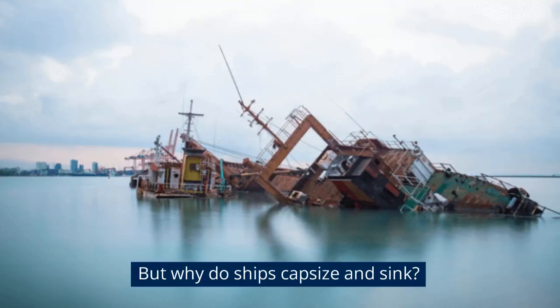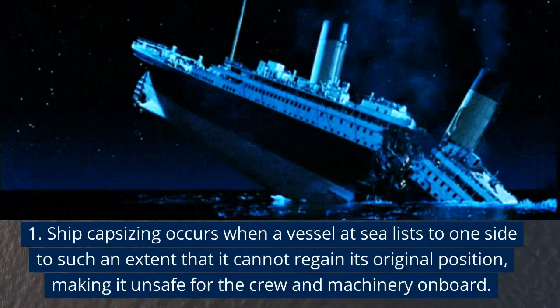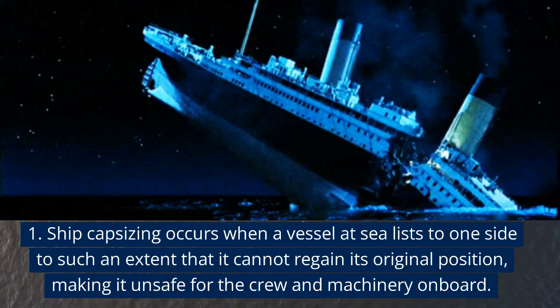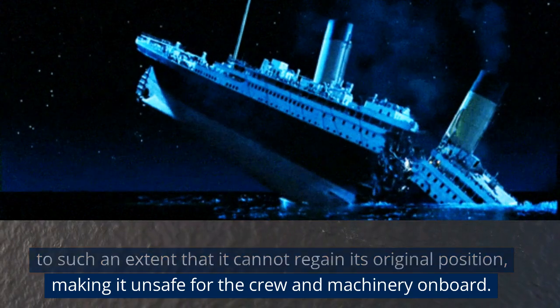But why do ships capsize and sink? Ship capsizing occurs when a vessel at sea lists to one side to such an extent that it cannot regain its original position, making it unsafe for the crew and machinery on board.